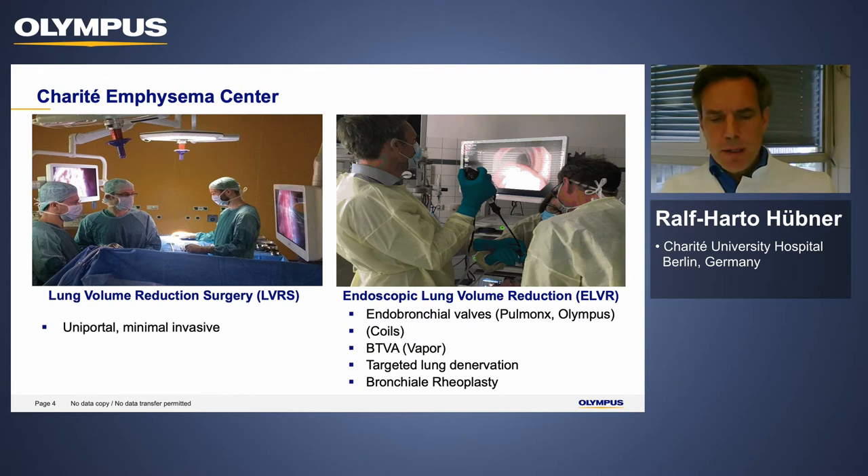Endoscopic lung volume reduction has evolved from lung volume reduction surgery, which showed benefits in serious COPD patients with low FEV1, upper lobe emphysema, and low exercise capacity. Meanwhile, endoscopic lung volume reduction encompasses many treatment options. At Charité, we use endobronchial valves, coils, vapor treatment, targeted lung denervation, and we have experience with bronchial thermoplasty — all with unique specific indications for the diverse heterogeneous COPD phenotypes.